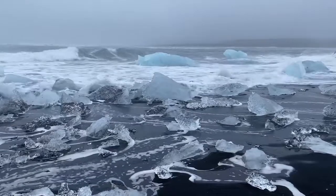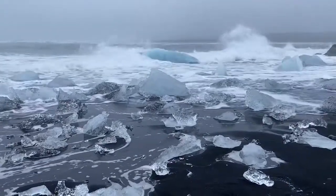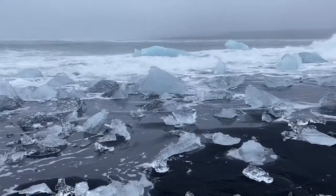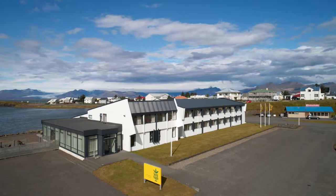I could have watched the icebergs float around for hours. A huge shout out to Hotel Crea in Vic and the Edda Hotel in Hoffen for hosting us during our stay in southern Iceland.